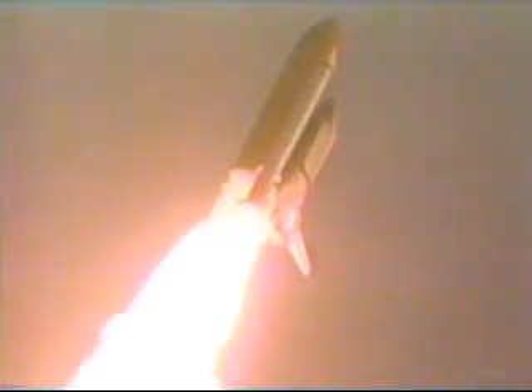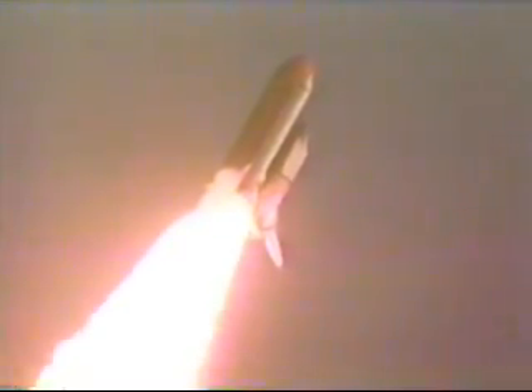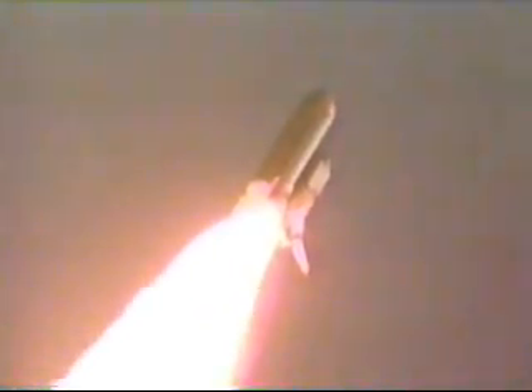Three engines now throttling down to 67% of rated thrust as the orbiter passes through the area of maximum aerodynamic pressure. Three engines now back up at 104%. Discovery, go at throttle up.